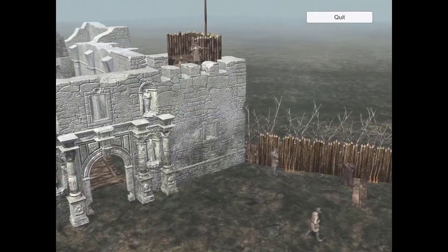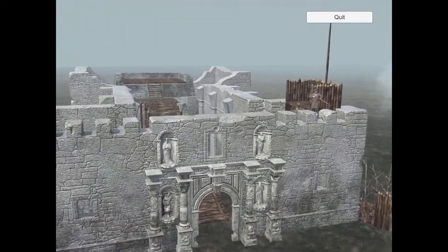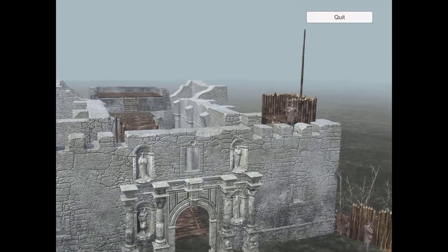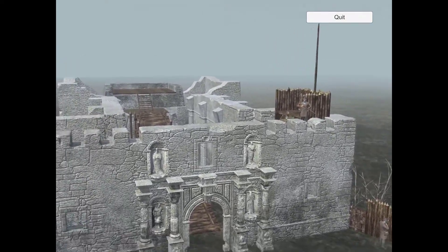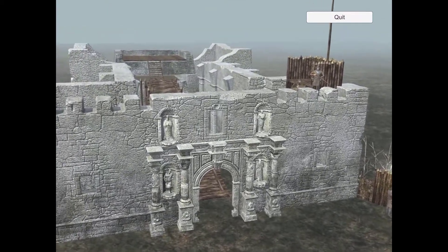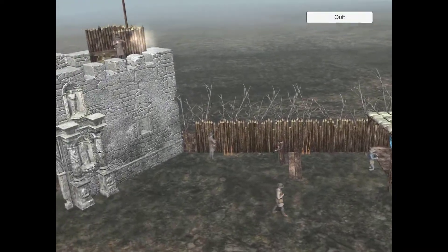A tangle of branches 30 feet from sharpshooters who could hit a bear at 200 yards. During that battle, Mexican Colonel Juan Morales and his men studied the Palisade and decided to redirect their assault.